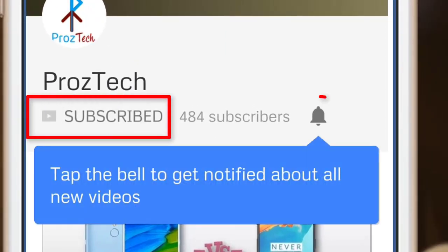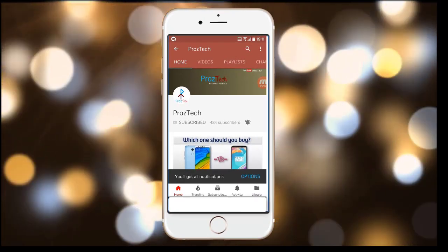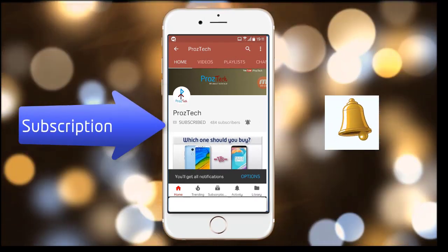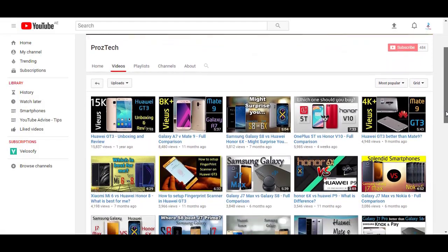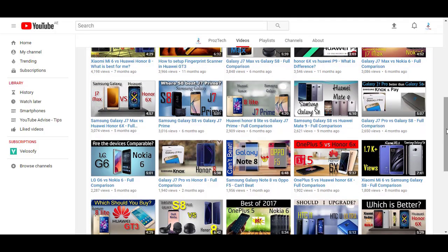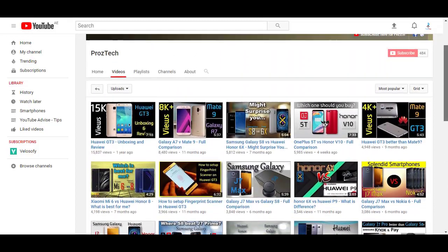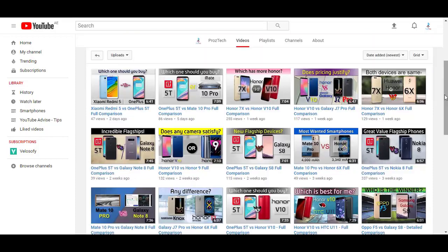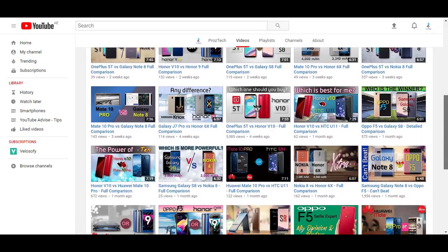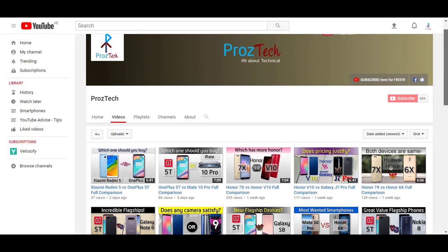Subscribe to the channel ProzTech and press the bell icon to get the latest technology videos. Subscription to the channel is completely free. Nowadays smartphones are the need of everyone, and if you want to upgrade your smartphone, this video will help you decide what to buy. Watch completely till the end. Welcome — you are watching ProzTech, so let's get started.